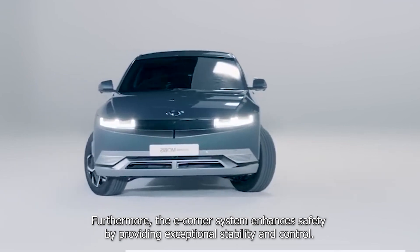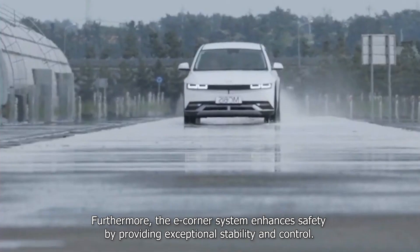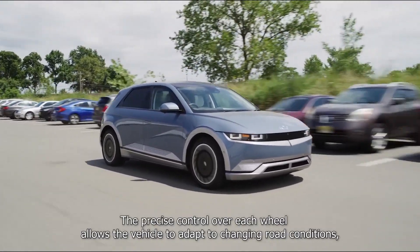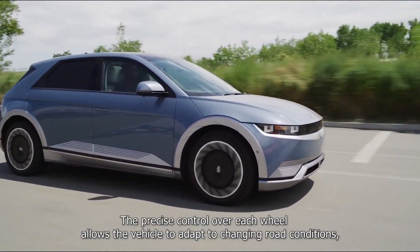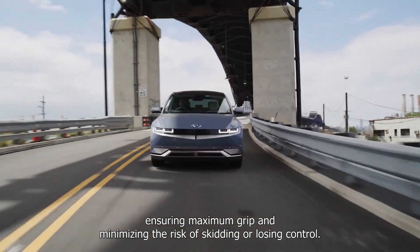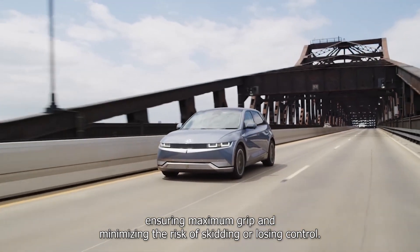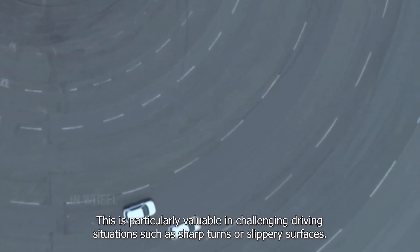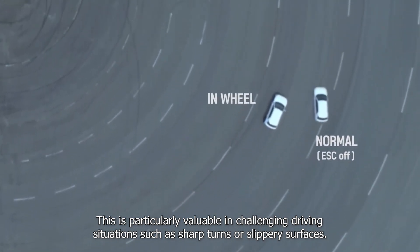Furthermore, the eCorner system enhances safety by providing exceptional stability and control. The precise control over each wheel allows the vehicle to adapt to changing road conditions, ensuring maximum grip and minimizing the risk of skidding or losing control. This is particularly valuable in challenging driving situations such as sharp turns or slippery surfaces.